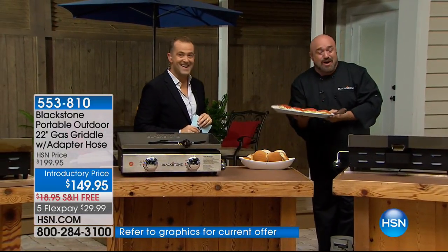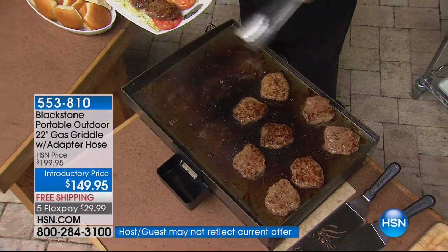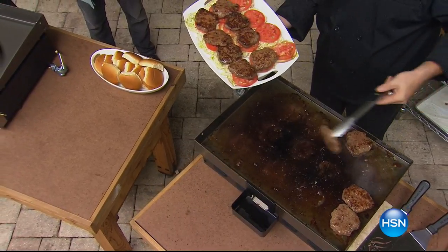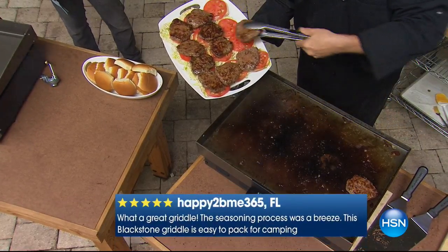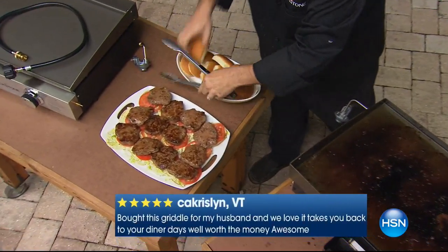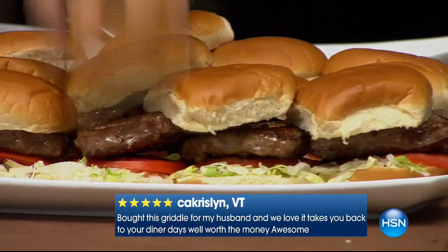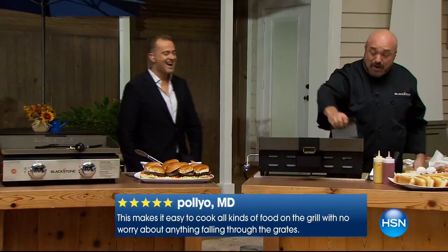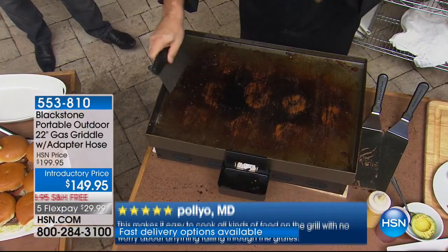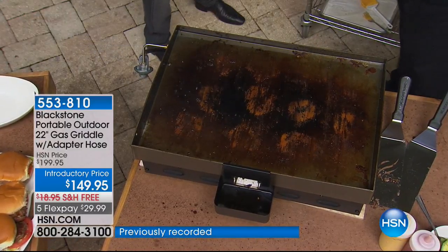I've got a dozen burgers on here and room for a dozen more. Whether you're cooking for one or two or entertaining everyone at the campsite, Blackstone has engineered a product that does nothing but improve your life in the backyard kitchen. For cleanup, that scraper — just like in the best waffle houses and steak houses — goes right to the back, and your grill looks exactly as it's supposed to: blackstone.